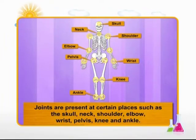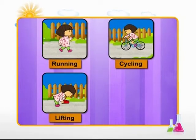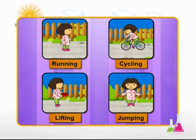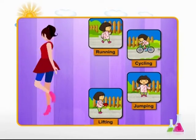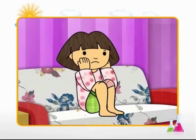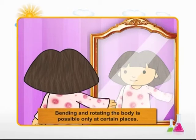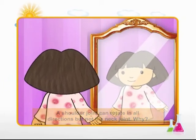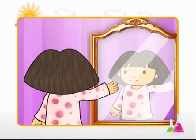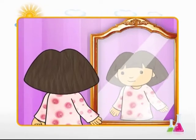All the different things we do every day — such as running, cycling, lifting and jumping — are because of joints. Without joints, movement would be impossible. Ankita is wondering: she can rotate her shoulder in all directions but not her neck. Why is this? It's because the type of joint at the shoulder and neck are different and allow different levels of rotation.